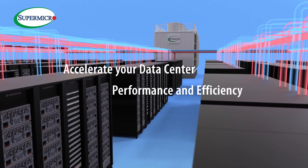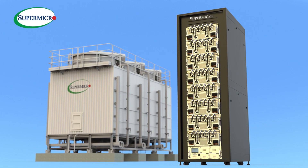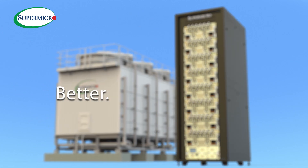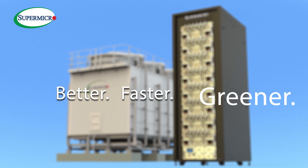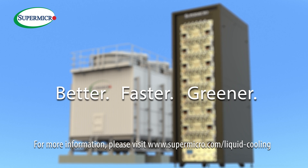Accelerate your data center performance and efficiency with Supermicro rack-scale liquid cooling solutions. Better, faster, greener. For more information, please visit www.supermicro.com/liquid-cooling.